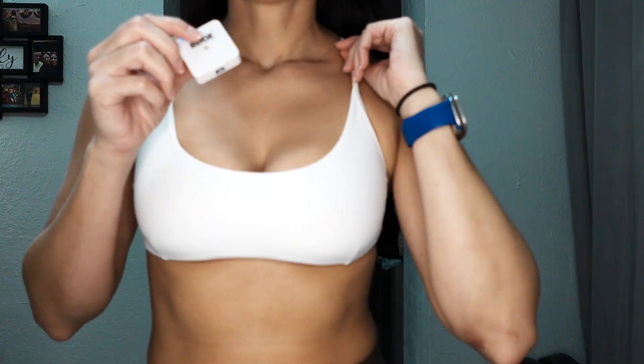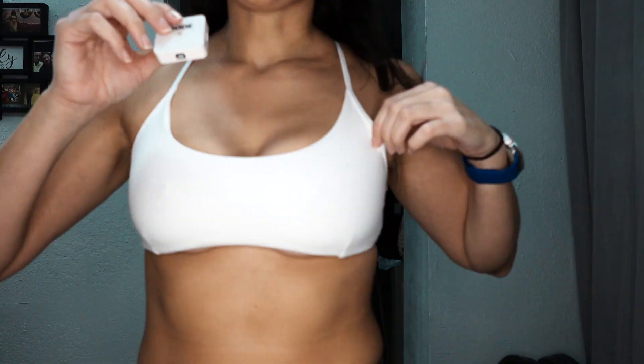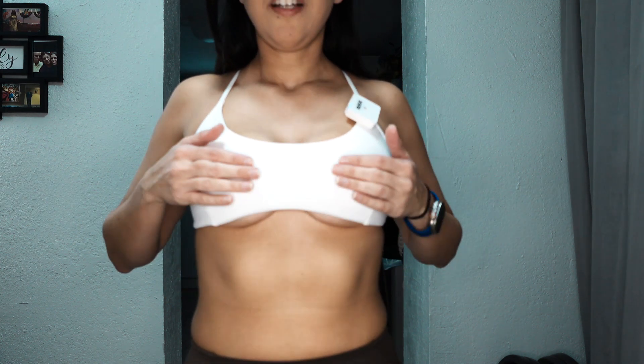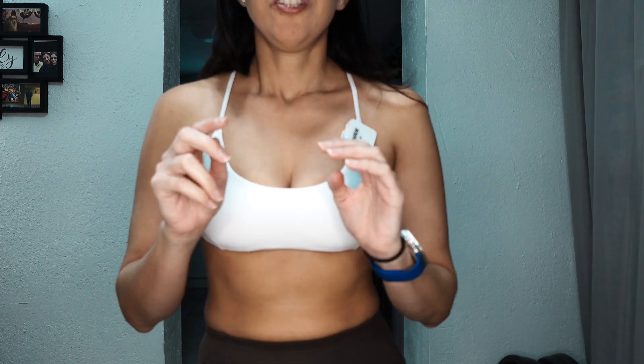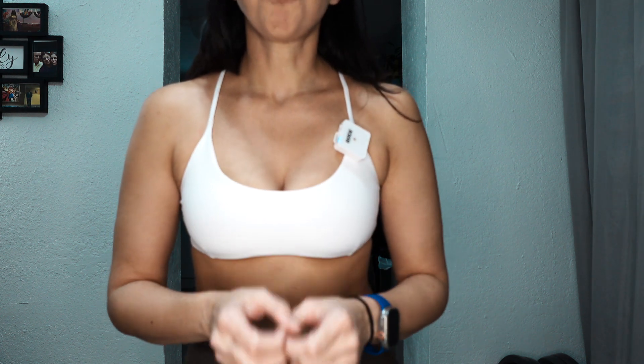It does have the Alphalete logo but it's very tonal — with white it's hard to see. There's no lane separating your breasts. I went with a medium because I knew I wouldn't be wearing this for heavy workouts. I went with the flow to see what happens. Once I put it on, it looks super cute on the outside, but right underneath, my breasts are not fitting — and this is a size medium.